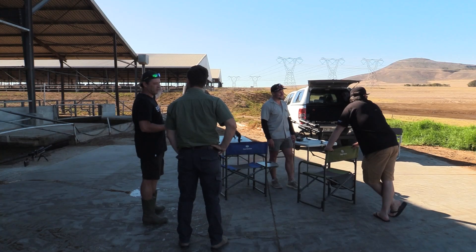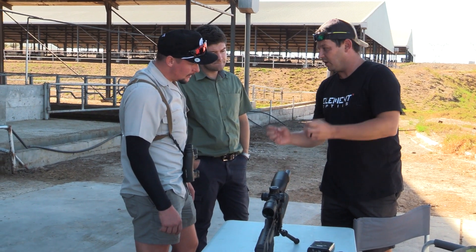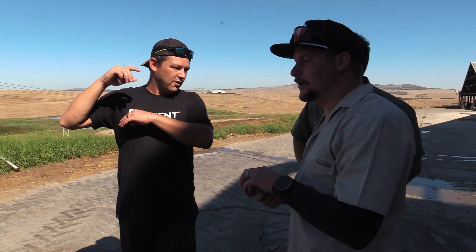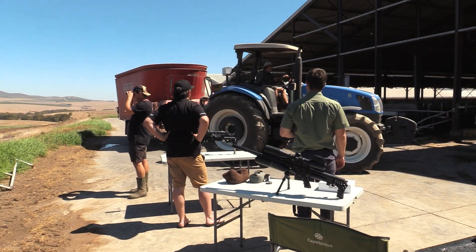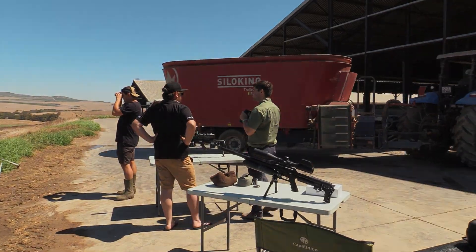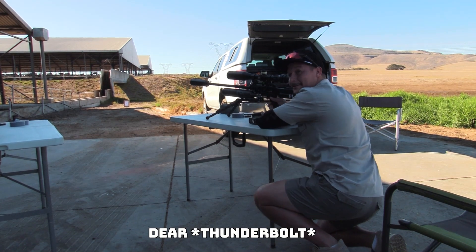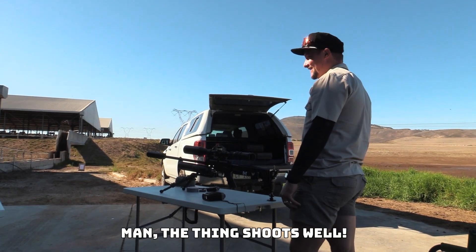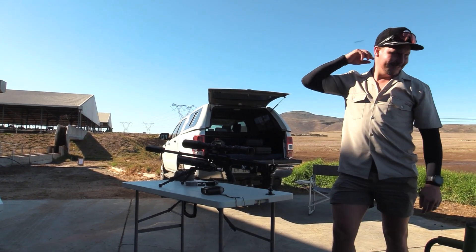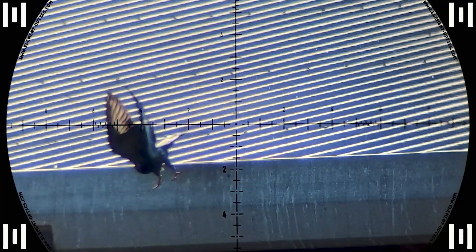We were suddenly disrupted by two friends of the farm who also happened to be PCP airgun fanatics. They were shooting in the same area when they spotted us and came over to say hi. We immediately invited them to shoot with us and they were very excited to have a go with the 800 millimeter Impact. Jem was up first and he hits this one right in the head — not a bad shot for your first time in front of all the cameras.